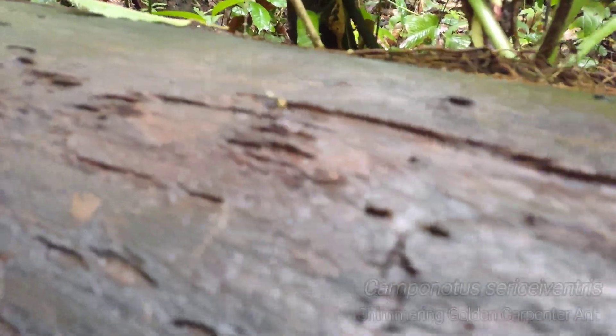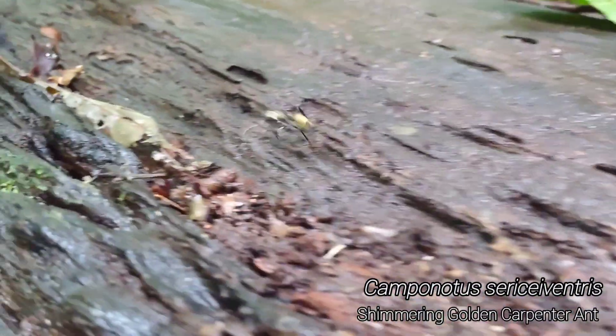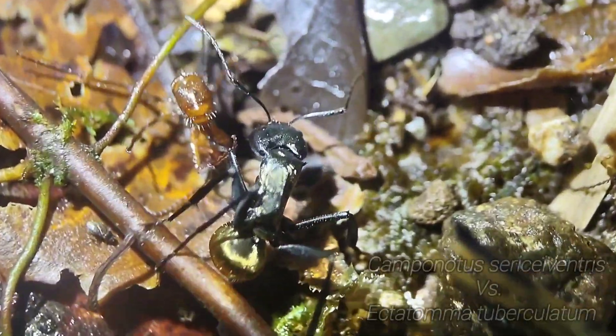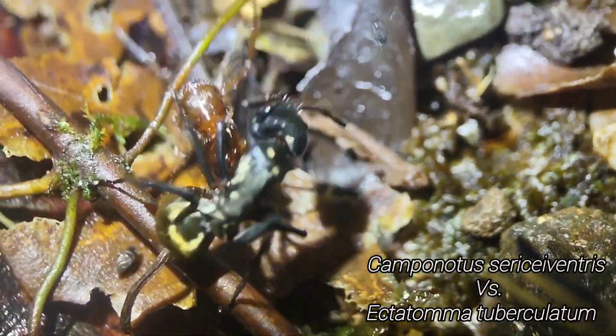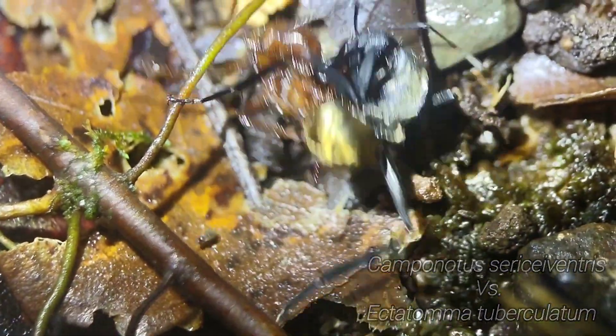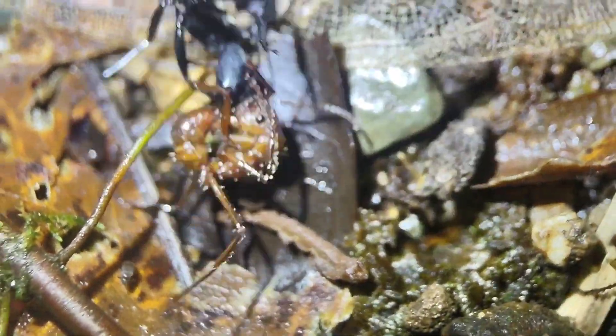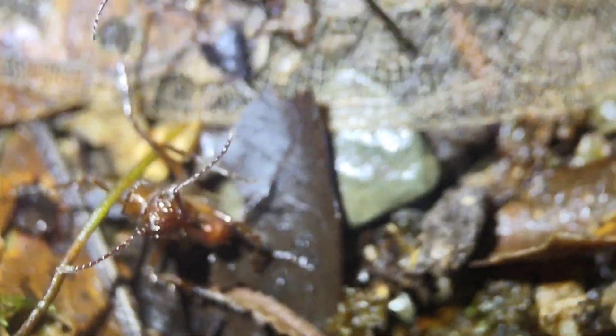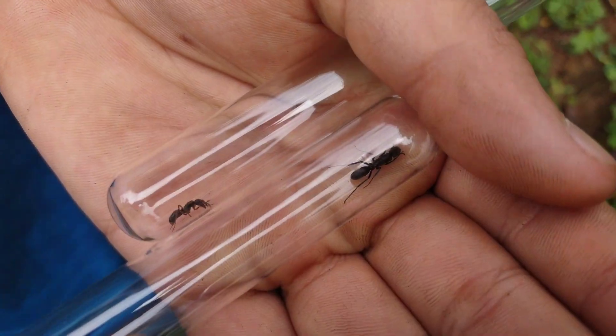And this here is a ginormous fallen tree. There's a big sericea ventris colony somewhere, but they're trailing all up and down it — these beautiful, beautiful golden ants. This is incredible. We've got a Camponotus sericea ventris worker fighting an Ectatomma worker. That is crazy. Look at them, they're going at it. I don't even know who's winning.